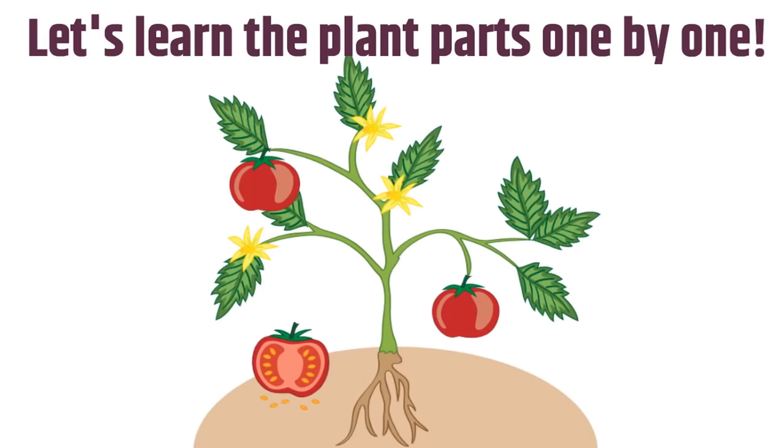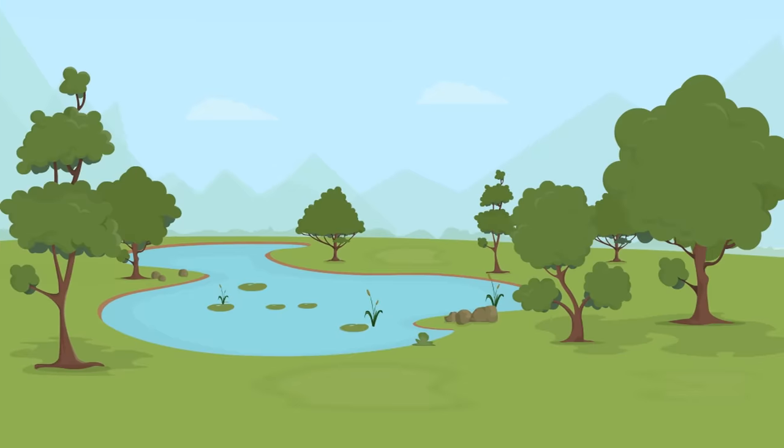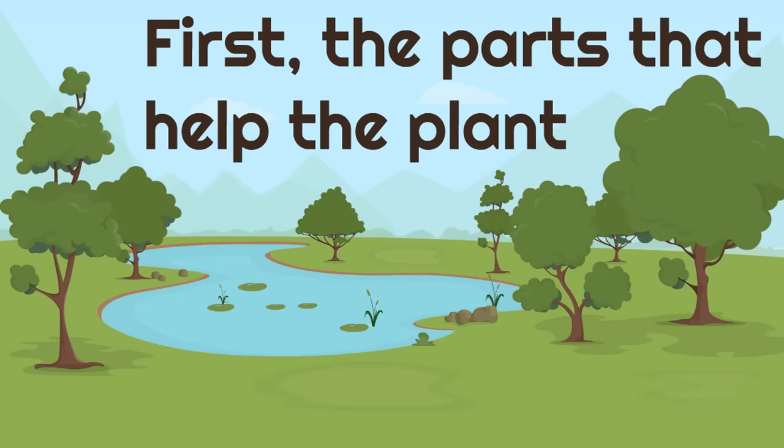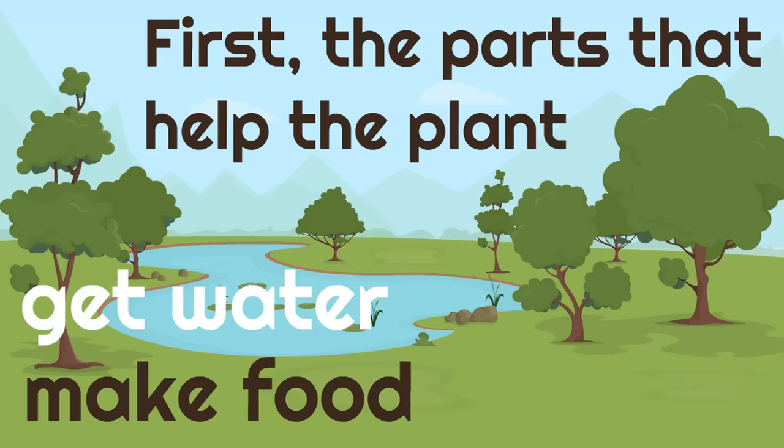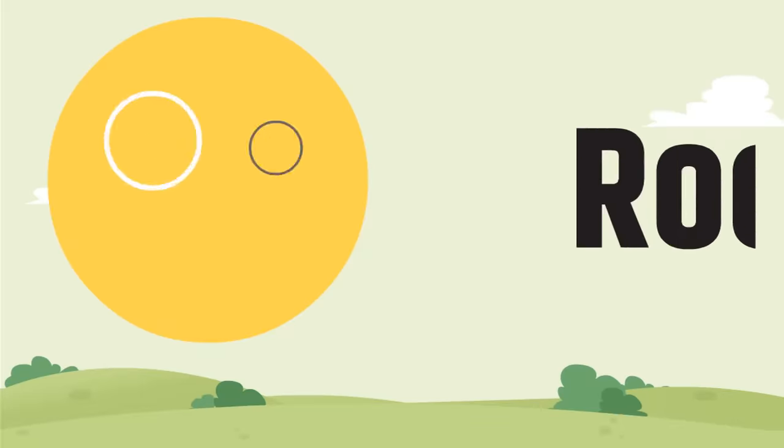So let's learn the plant parts one by one — first, the parts that help the plant get water, make food, and grow. The first plant part we're going to look at today are the roots.